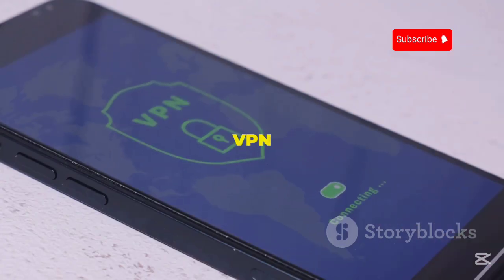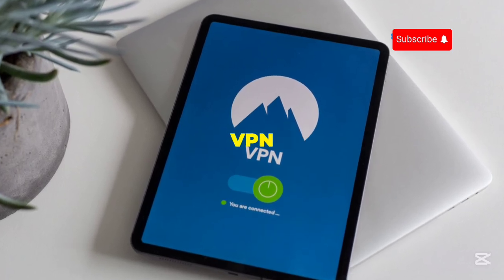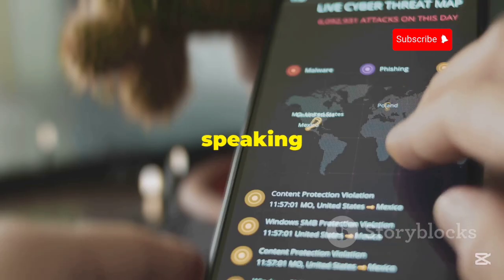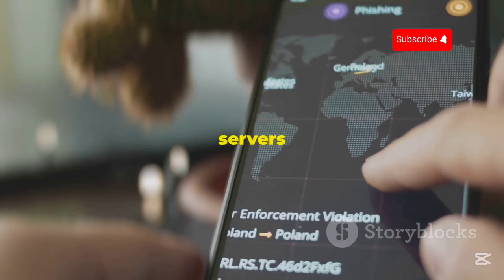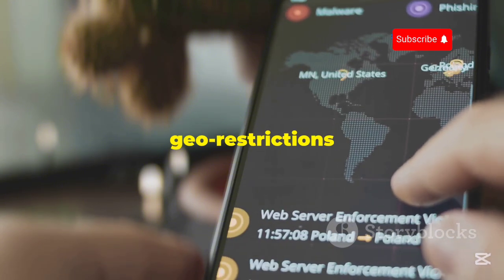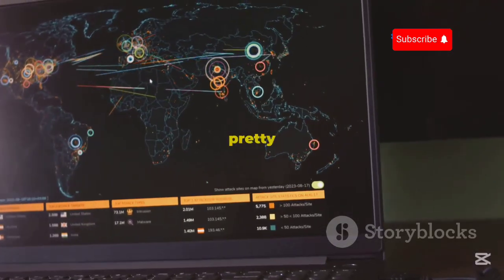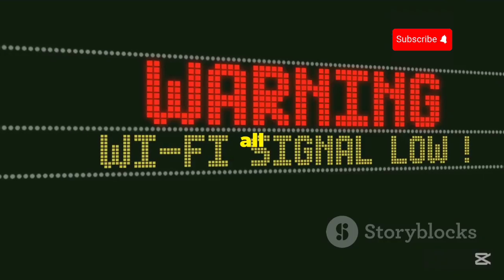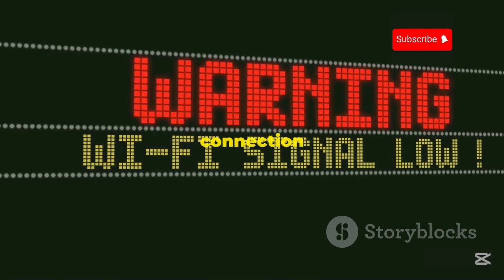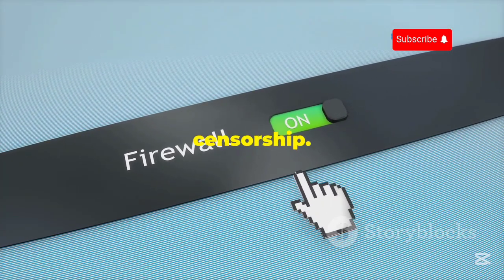One of the things that really sets TunnelBear apart is their commitment to making security accessible to everyone. They explain complex VPN concepts in a way that's easy to understand, even if you're not a tech whiz. They've got a really user-friendly interface that makes connecting to a VPN server as simple as clicking a button. TunnelBear has servers in over 40 countries, so you've got plenty of options for bypassing geo-restrictions. They also offer features like Vigilant Mode, which blocks all internet traffic if your VPN connection drops, and GhostBear, which helps disguise your VPN traffic and bypass censorship.